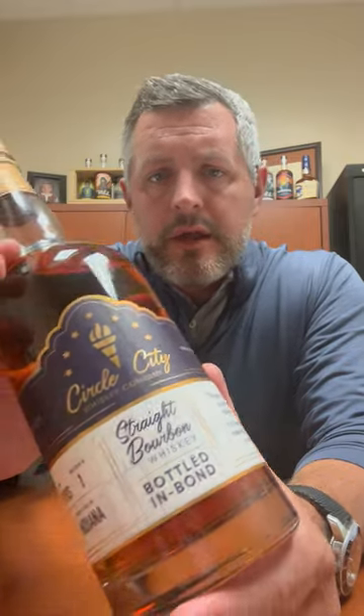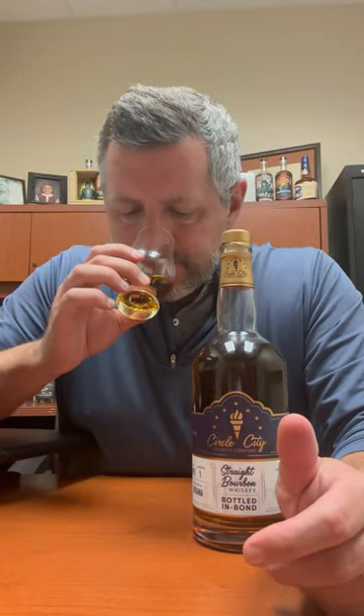Hey folks, today I'm taking a look at Circle City. This is a Bottled in Bond, a local company blend of five barrels only, so a very small batch blend — actual small batch — four years old, 100 proof, 21% MGP rye straight bourbon whiskey mash bill. Just such a classic.